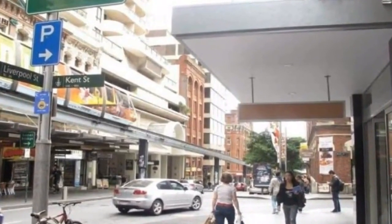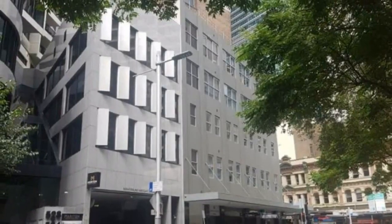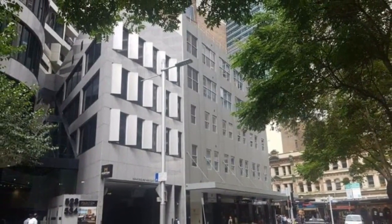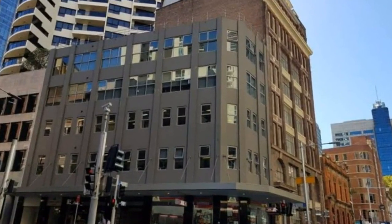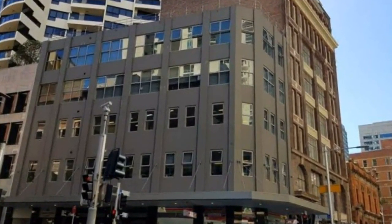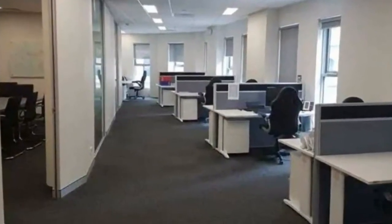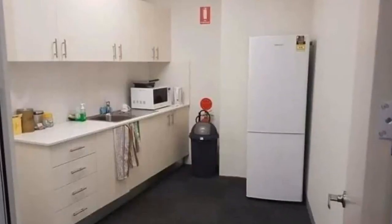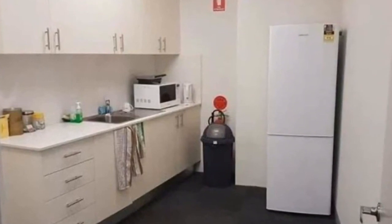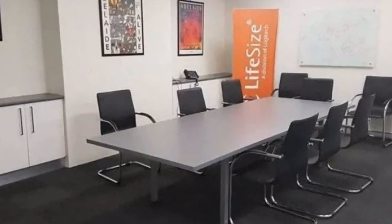Newly constructed building, fully self-contained — showers, toilets, kitchen. Corner location with abundant natural light, AC, lift access, security intercom, and a beautifully presented marble lobby. Available August 2020. For more information or to inspect this property, feel free to give Dean's Property a call today. For more property searches, visit www.deansproperty.com.au.